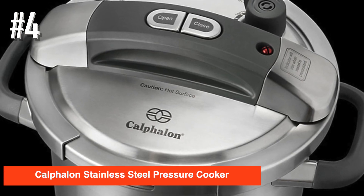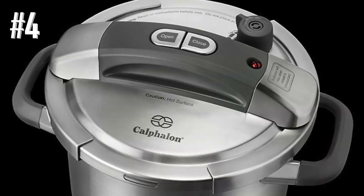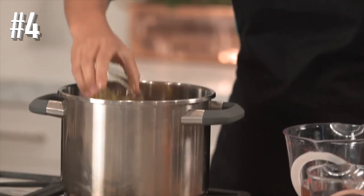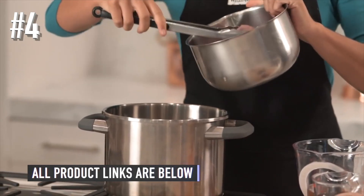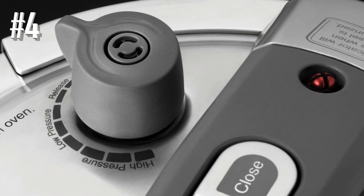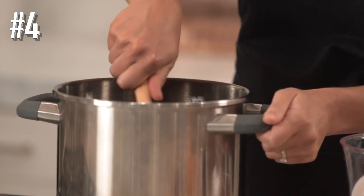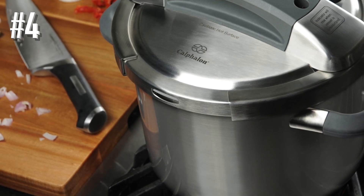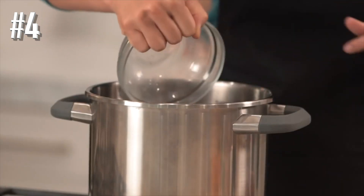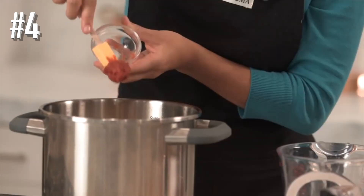Number 4: Calphalon Stainless Steel Pressure Cooker. While electric pressure cookers have become more popular, stovetop cookers are still very useful. This one is made for the serious cook with a one-button locking system, a uniquely designed lid, and intuitive pressure controls. The unique locking rim secures the lid to the pot in any position, so there's no need to thread or align the lid with the pot for a proper seal. Once in place, it locks with the touch of a button and the pressure indicator pin pops up when pressure is reached, so you can easily monitor cooking time.